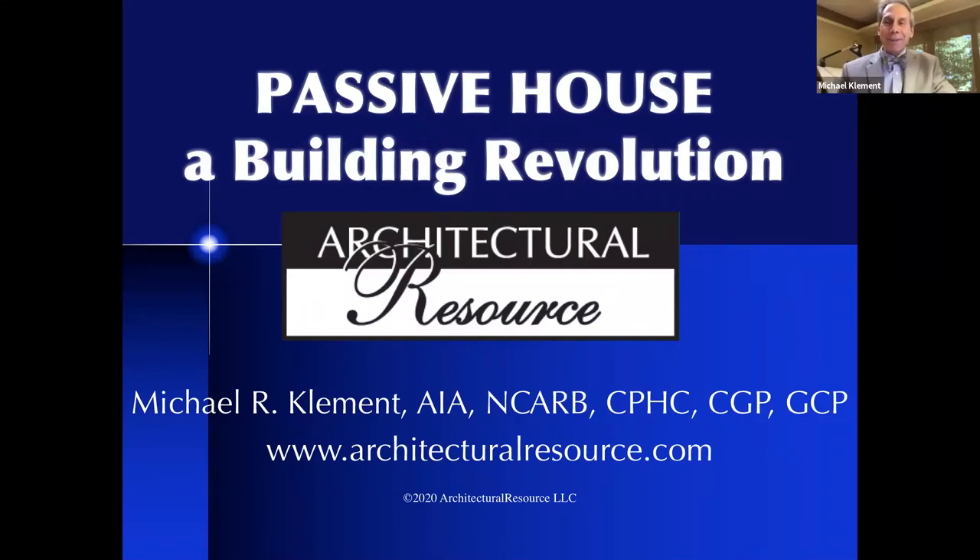Good morning, everybody. It's bright and early 11 a.m., at least on the East Coast. We've got people joining us for this event from across the planet. I'm so excited to be with you. My name is Michael Clement. I'm the principal of Architectural Resource, and it's a great honor to share with you the Passive House Building Revolution tour of the P2 Passive House. We have with us this morning our clients, Eric and Joanne Preissner, and Gary Kaye, our green building colleague.